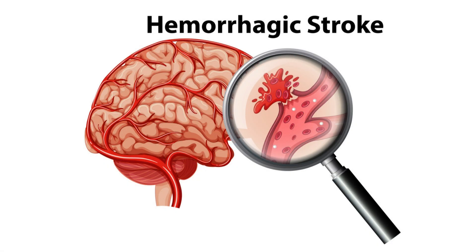Hemorrhagic stroke happens when an artery supplying the brain leaks or ruptures. This can be caused by high blood pressure, overuse of blood-thinning anticoagulants, or abnormal formation of blood vessels such as aneurysms. This causes damage to areas of the brain that are distant from where the burst blood vessel happened, and can affect any part of the brain.